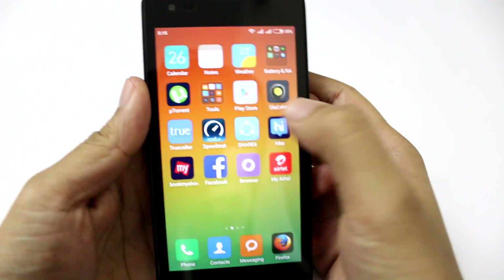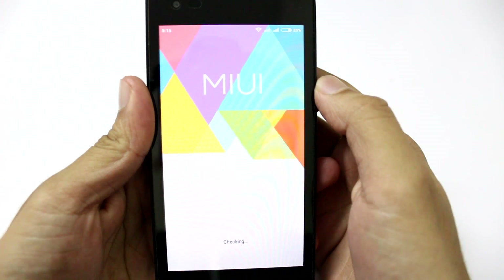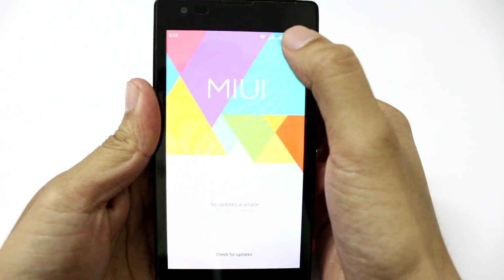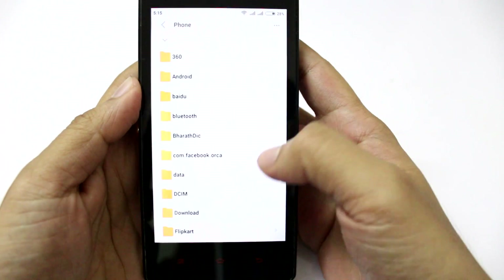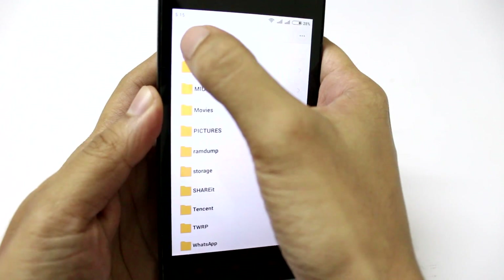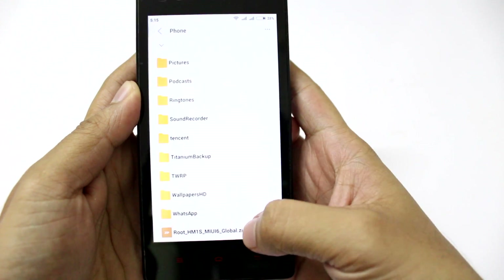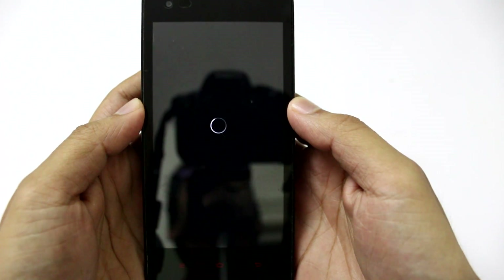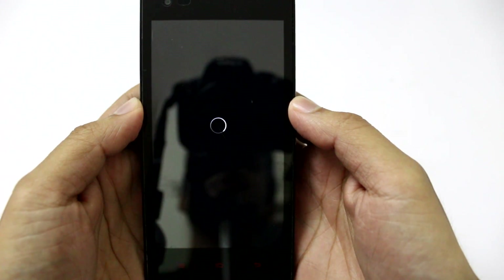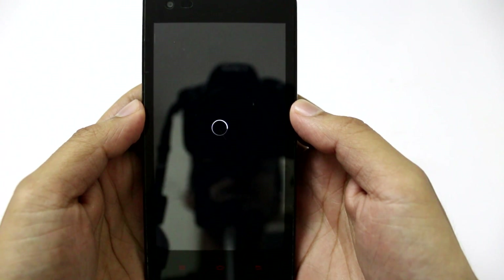The rest of the process is pretty much the same. Go to the updater application, click on the three dots at the top right corner of the screen, and select the choose update package option, then scroll down to find the file. The important note holds good for this as well — if you're using the stock recovery mode from MIUI, you will have to rename the package as update.zip. If you're using a custom recovery mode, you can just flash it as it is. This update process will hardly take two minutes, so I will be back once it's done.